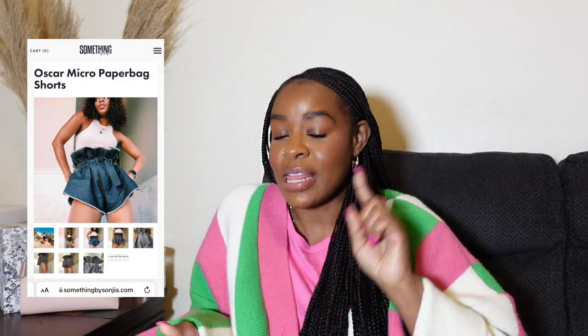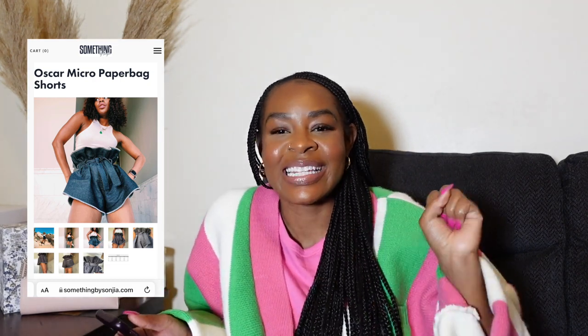Another brand I want to add more from is Something by Sonji, and the item on my list is the Oscar micro paper bag shorts. I love them — I think they're super cute. I like that these shorts accentuate the smallness of your waist but also have a statement effect with the paper bag style, and they're short but not tight. I have a pretty big butt and when things are short and tight it's not flattering, but these look more elevated because of the structure and silhouette.